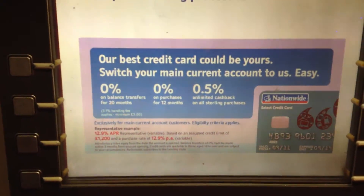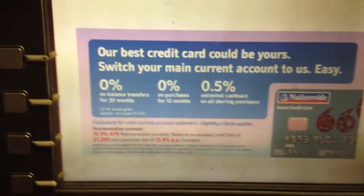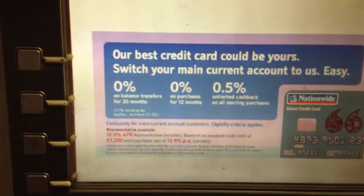Best credit. There, look at that. Look at those awesome rates. 0% on balance transfers. Oh, that's a cash back card or something.